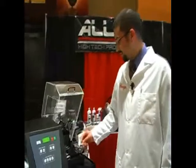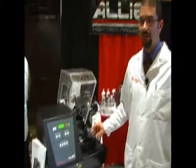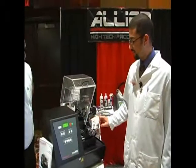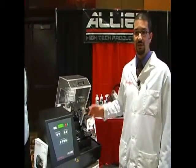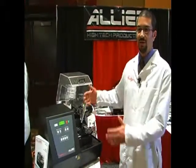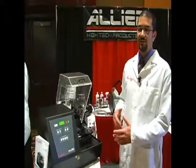The TechCut 5 is a fully electronic saw. It has an electronic table that feeds the sample into the saw and goes up to 5,000 rpm with electronic feedback.